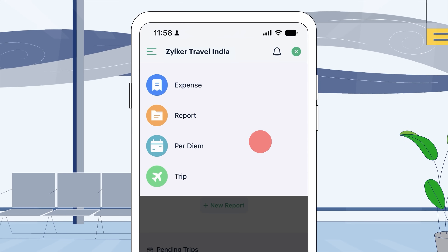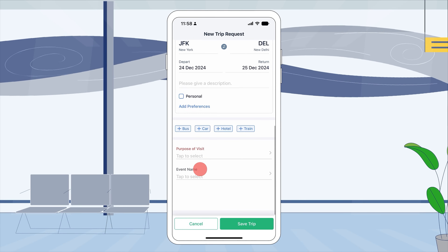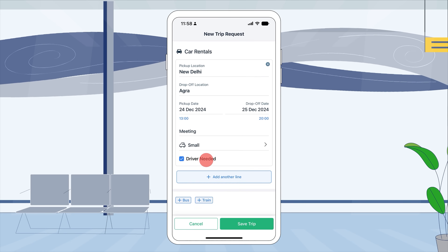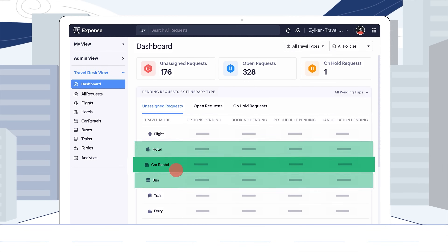If you are an employee, Zoho Expense lets you book flights, hotels, and cabs on the go. And for those who depend on travel desks, we've got you covered.